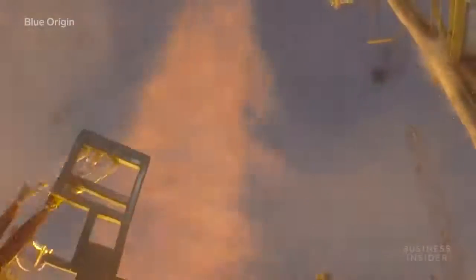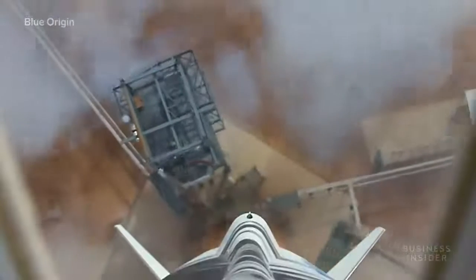Traditional rockets are a one-time-only kind of deal, but New Shepard was designed with a vertical takeoff, vertical landing system that allows the company to reuse parts of the rocket with minimal refurbishment.